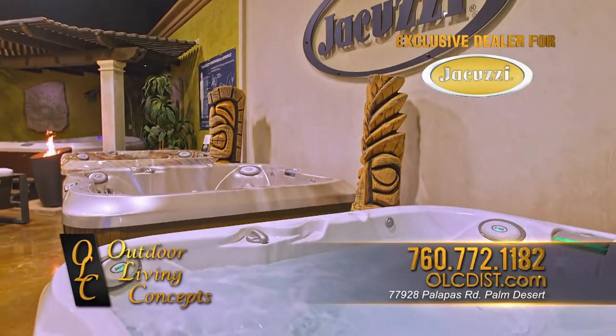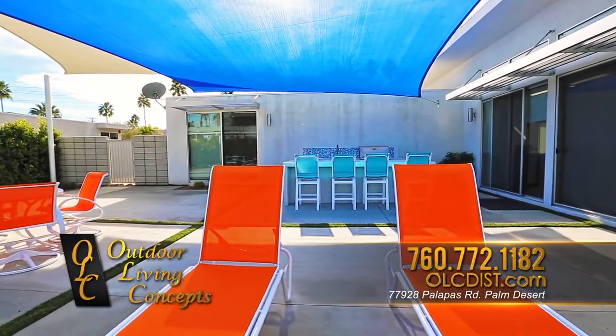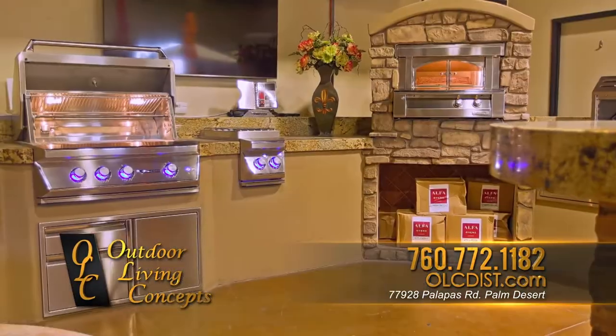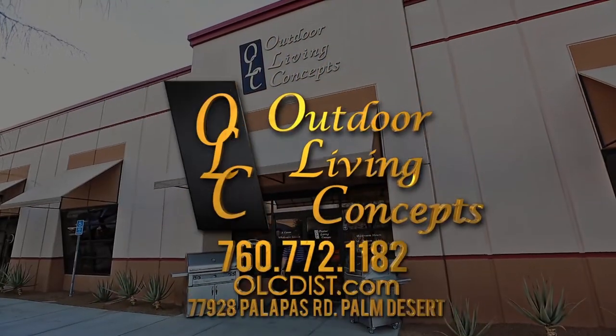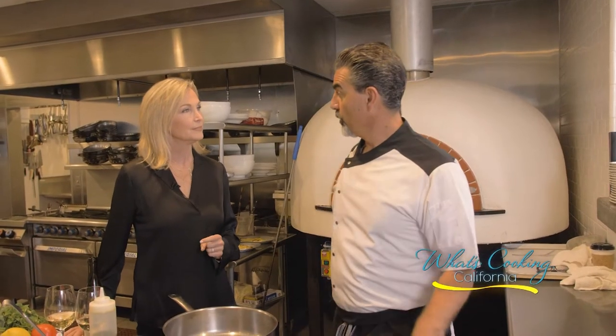Outdoor Living Concepts, your exclusive dealer for Jacuzzi brand spas. From rustic to modern, we can customize your backyard into the ultimate in backyard fun. Visit our contractor wholesale design showroom, open to the public in Palm Desert. Let Outdoor Living Concepts make your outdoors the great outdoors.